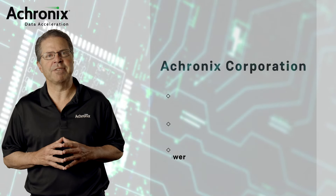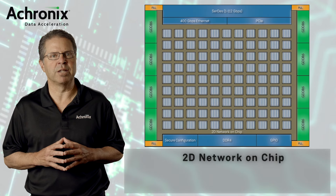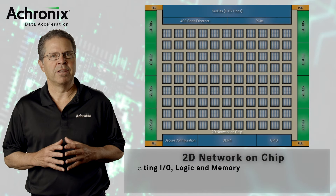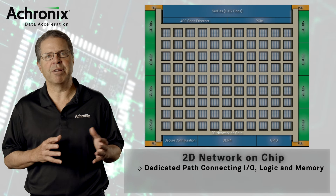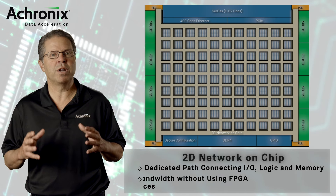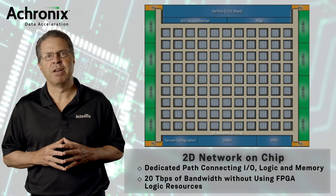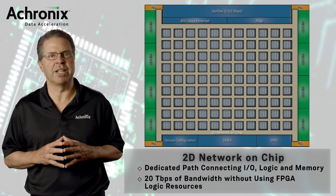Acronix's high-performance Speedster 7T FPGAs include a revolutionary two-dimensional network on chip, or 2D-NOC. The 2D-NOC is a dedicated data path that connects the device's high-speed I/O, memory interfaces, and programmable logic together. It provides 20 terabits per second of bandwidth for data streams across the device without using precious FPGA logic resources.